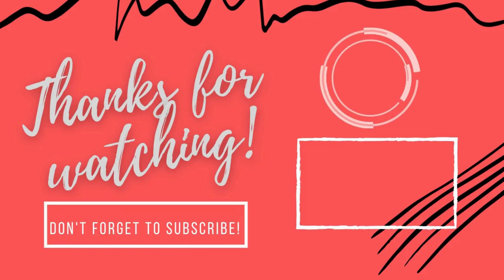Please do let me know what you think about today's video in the comment section. Thank you so much for watching — see you in the next video. Bye guys!